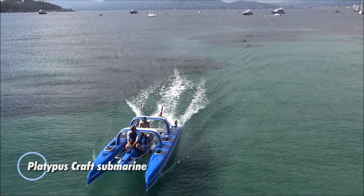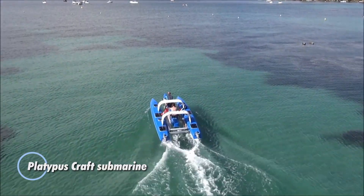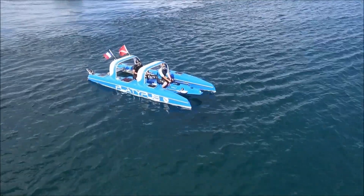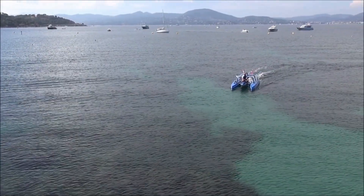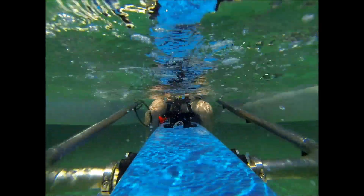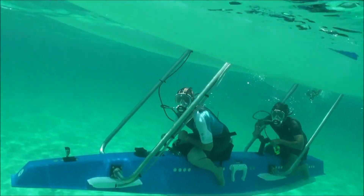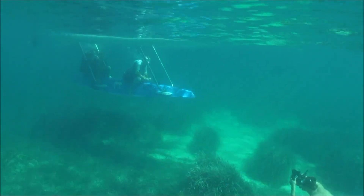Platypus Craft submarine — this is a unique semi-submersible vessel designed to offer an exceptional blend of surface and underwater exploration. This innovative craft features a top deck and a submerged cockpit, allowing passengers to experience both the surface and underwater worlds simultaneously, providing a truly distinctive adventure. Powered by eco-friendly electric motors, the Platypus Craft emphasizes sustainable exploration.